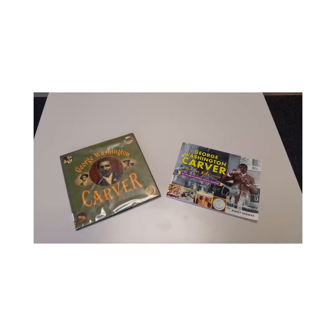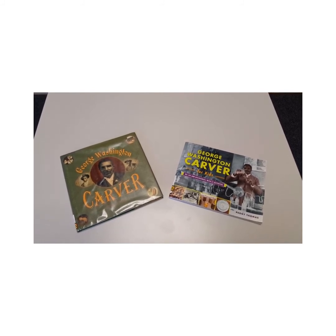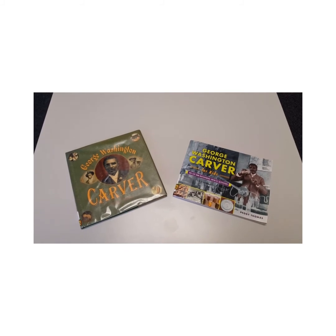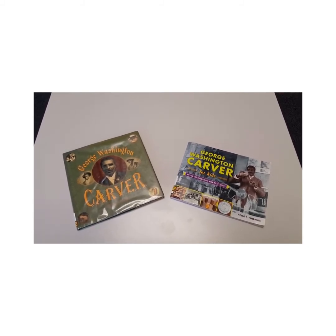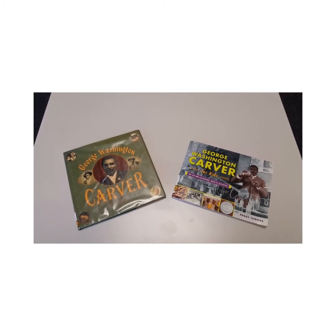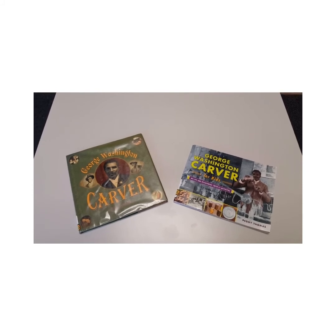George Washington Carver is a scientist and inventor whose name you may have heard before. These two books feature information about his life and work. The second one includes activities that you can do that duplicate some of the research and findings of George Washington Carver.